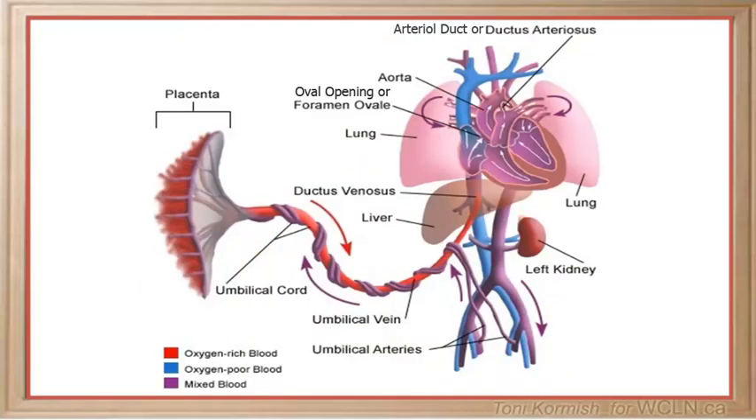In fetal circulation, the lungs are not working, so freshly oxygenated blood is delivered to the right side of the fetal heart from the placenta by the umbilical vein. As the blood in the right side of the fetal heart is already oxygenated, it does not need to be pumped to the non-functioning fetal lungs. There are two structures in fetal circulation that allow blood to bypass the lungs.